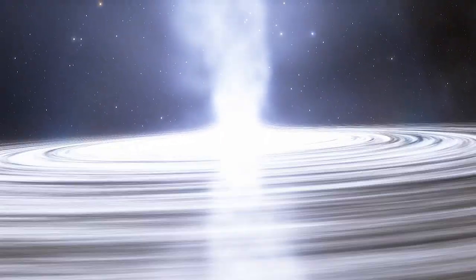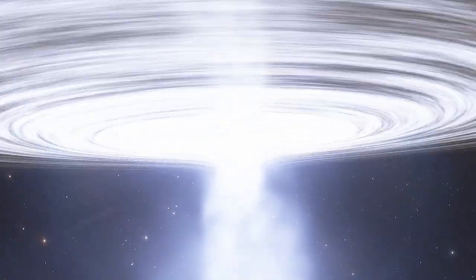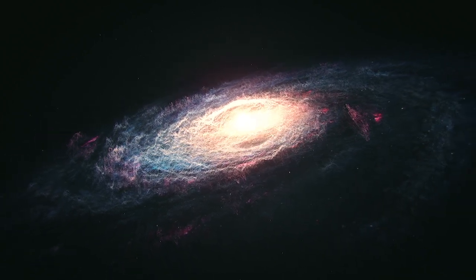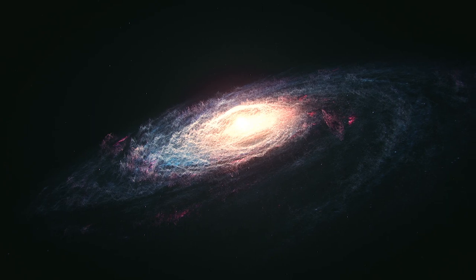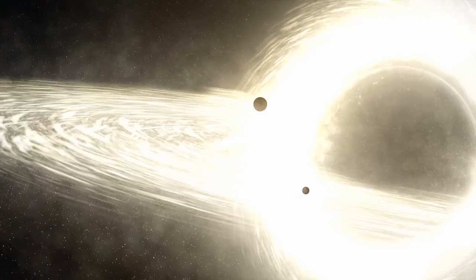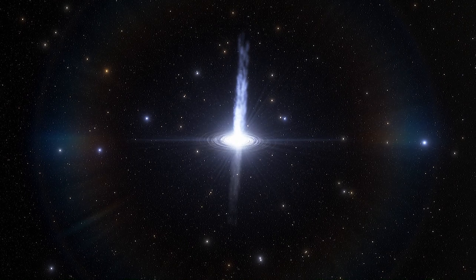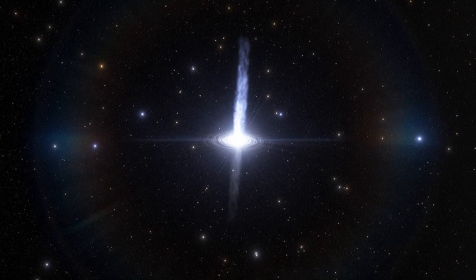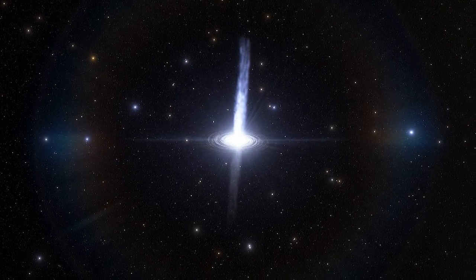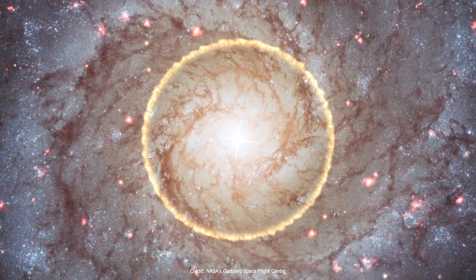High-energy jets originate very close to supermassive black holes at the center of active galaxies. These jets carry so much energy that they are able to outshine all the light emitted by the stars of the host galaxy. Supermassive black holes spin just like stars and galaxies. As they spin and accrete matter from their surroundings, they produce streams of magnetized plasma, also known as relativistic jets or astrophysical jets. These jets play an important feedback role in the evolution of their host systems.